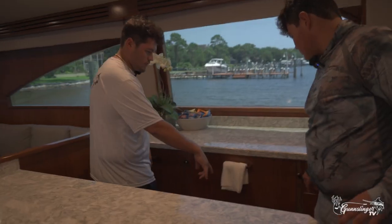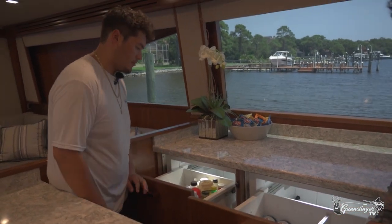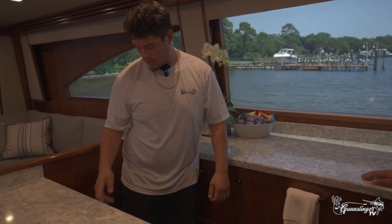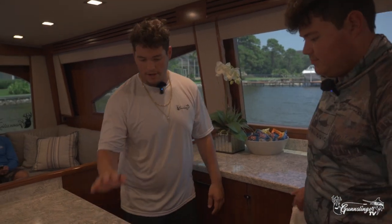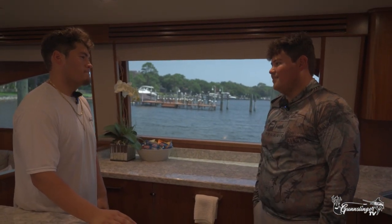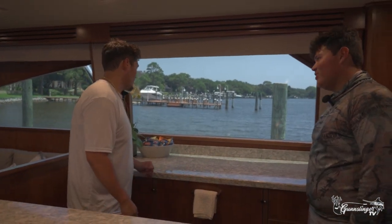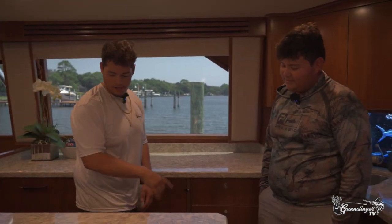We have four fridges on this boat. Two is usually drinks and stuff. This is usually like our meats and condiments. Over here we have two freezers. That's got all my dad's ice cream. Clark, what's your favorite meal? Steak - steak and green beans and potatoes. What's your go-to? Probably pork loin. It's quick and easy. I can't eat red meat, but trash cans over here.